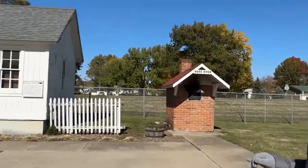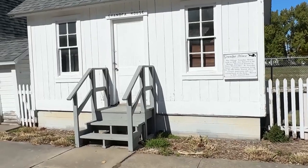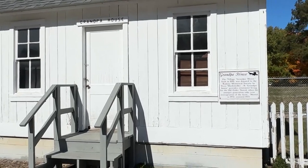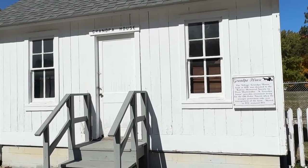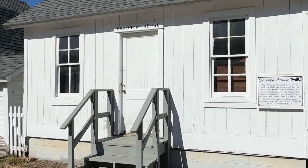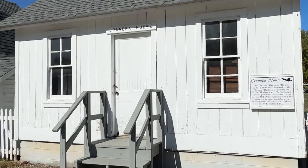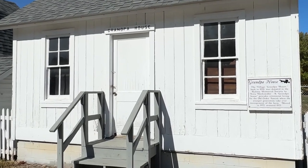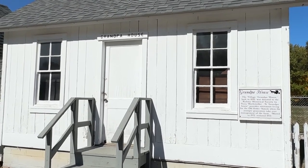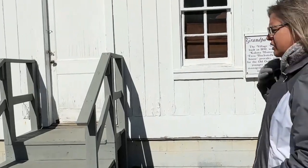This particular building was not originally a grandpa house. It was actually kind of a wash house, summer kitchen. We converted it. It's an original building that dates to the 1890s, but we turned it into a grandpa house. There are a lot of people that come to our community that have no idea what a grandpa or grandma house even is. We wanted to represent that as a part of the Amish. I think grandpa houses are a lot more bigger and elaborate than these little ones that you would have seen in the earlier days.